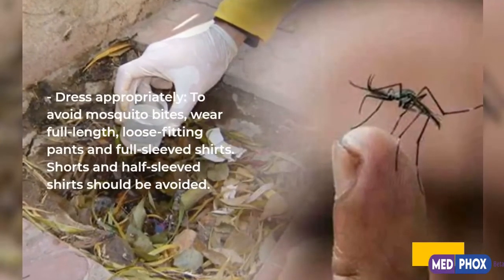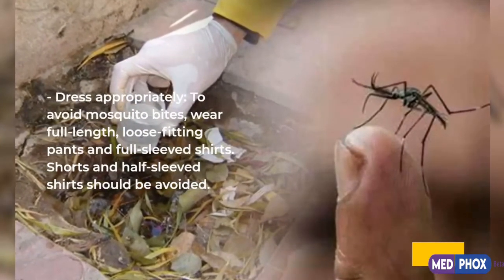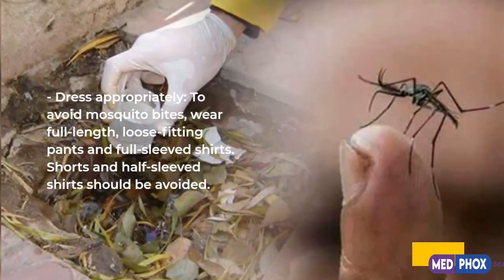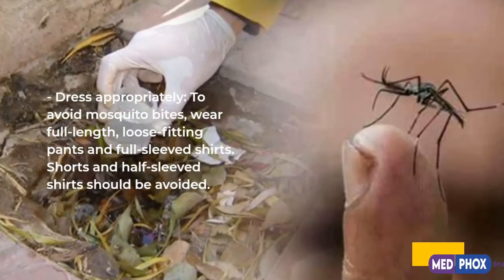Dress appropriately to avoid mosquito bites. Wear full-length, loose-fitting pants and full-sleeved shirts. Shorts and half-sleeved shirts should be avoided.